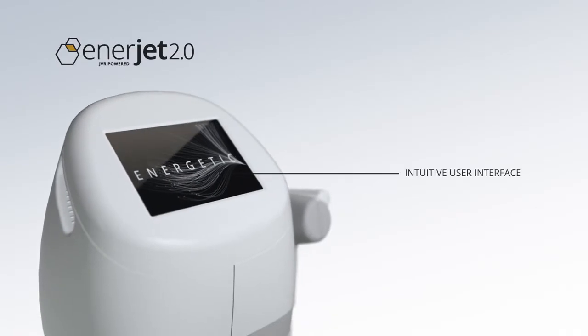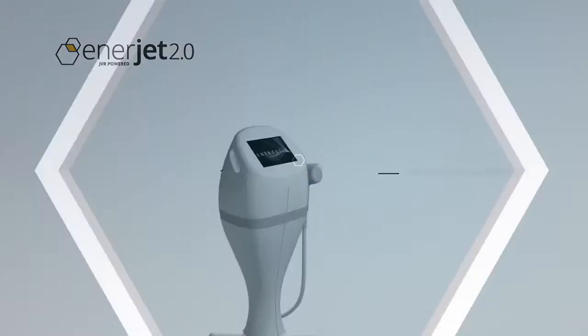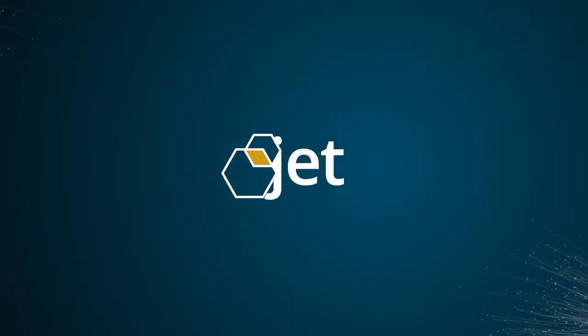We invite you to be part of the future of aesthetic medicine. With EnerJet, the future is here today.